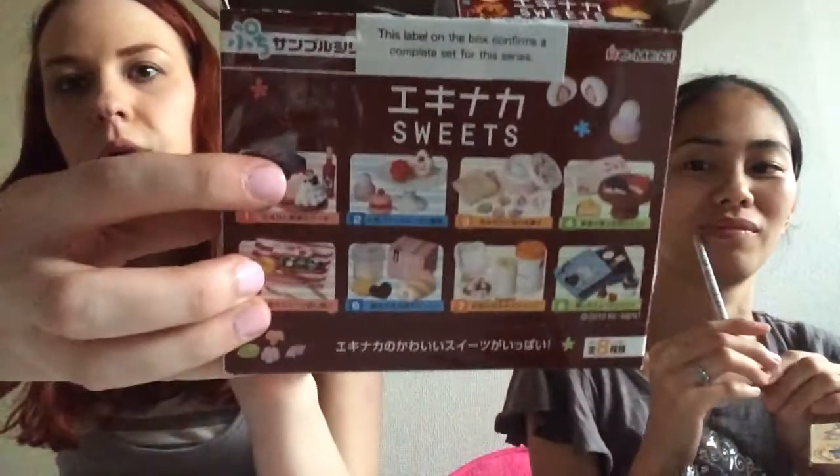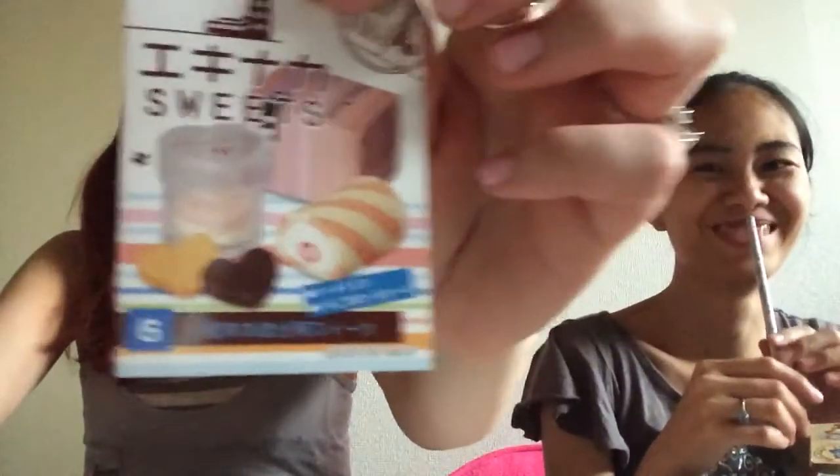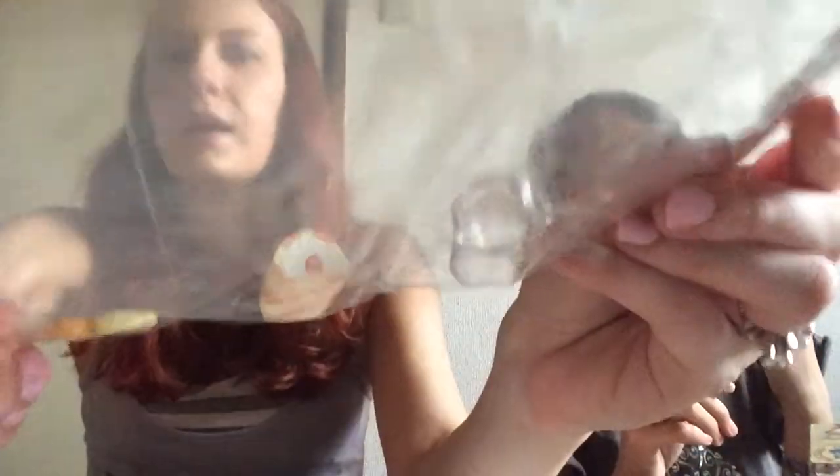Now it's my turn and I got the sweets one, because it's got realistic food in it which I haven't seen for a while. The first one I got has a cake roll in it, and it's got two cookies here, two cookies here, cake roll with a strawberry, a clear jar, and a box.